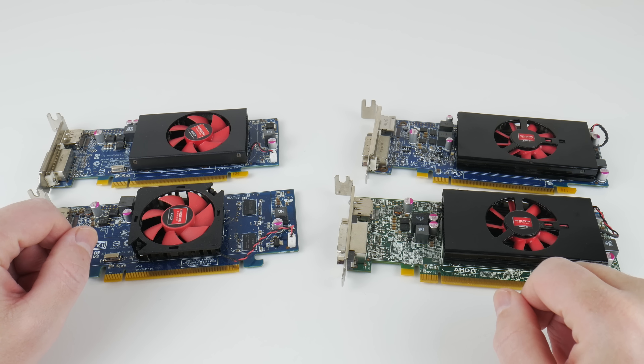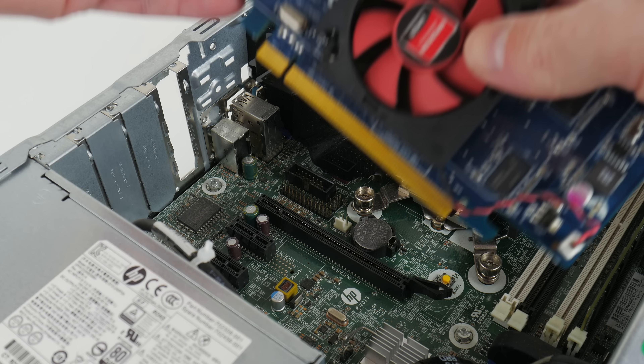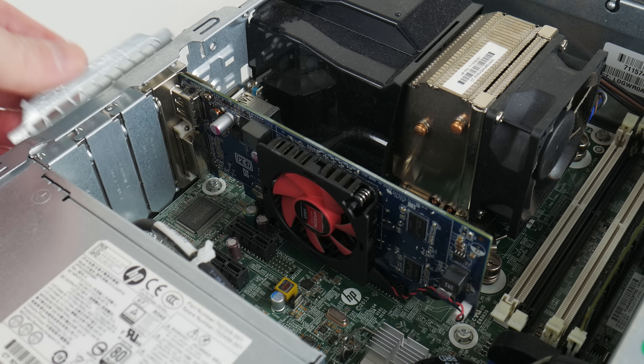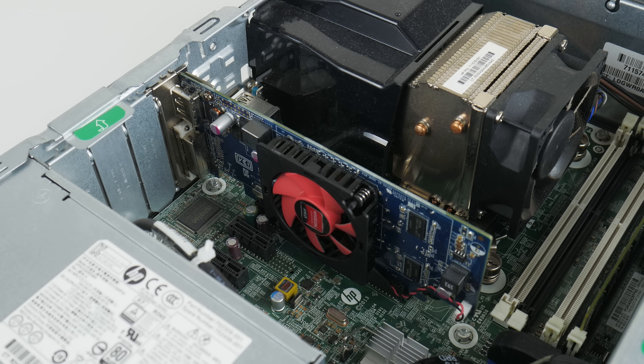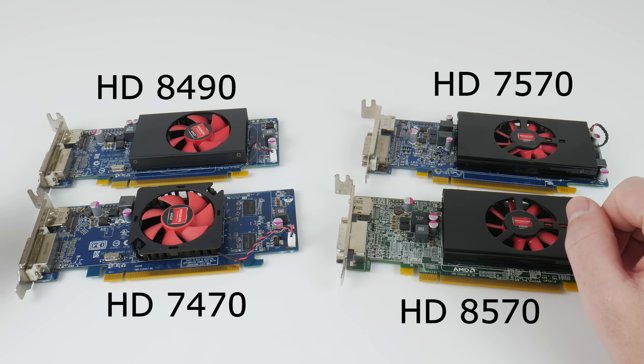If you look on eBay you can find these AMD Radeon low profile graphics cards. We have a couple of models that we will test in this video. We will look at the 3D gaming performance but also check out driver support, video playback, and support for higher resolutions. On the right side we have the Radeon 7570 and 8570, and on the left side we've got the Radeon 7470 as well as the 8490.